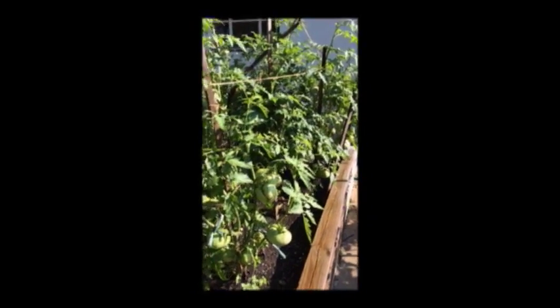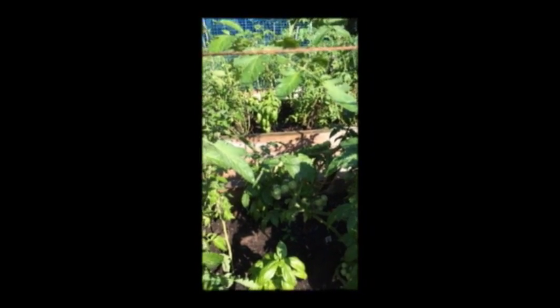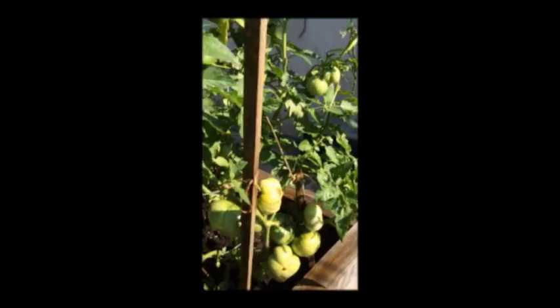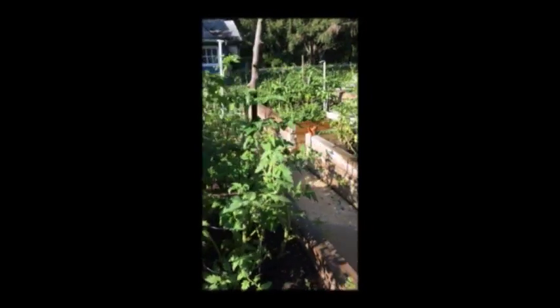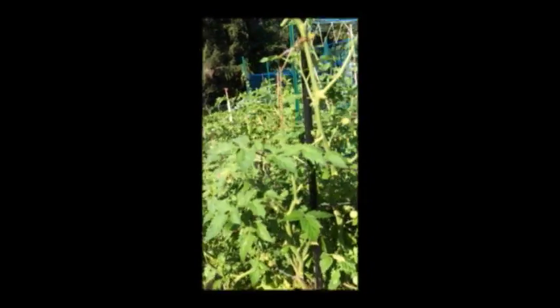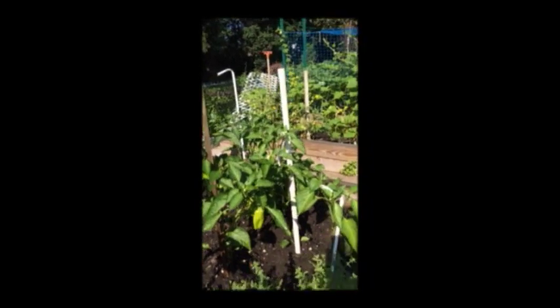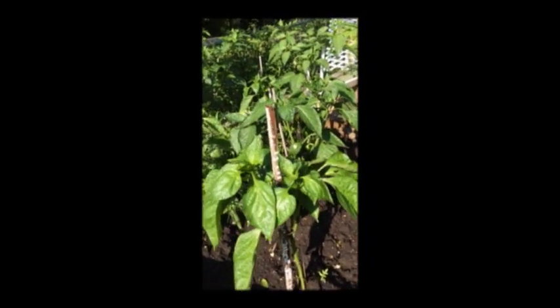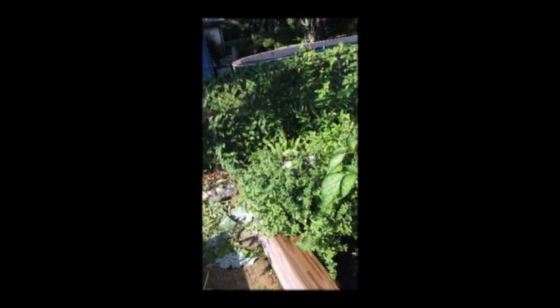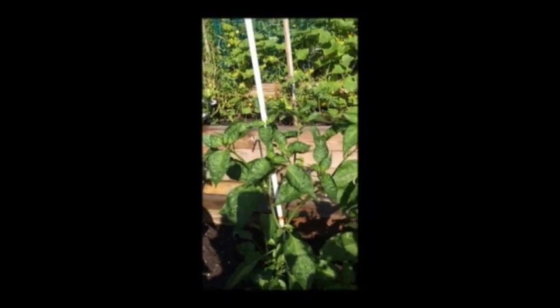More big tomatoes. Here are the cherry tomatoes and more tomatoes. Different kinds of peppers. Here are the tomatoes and the pepper.